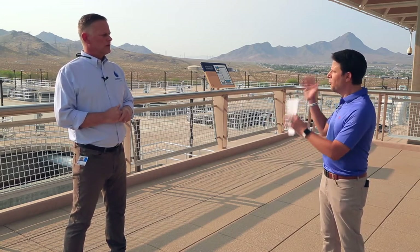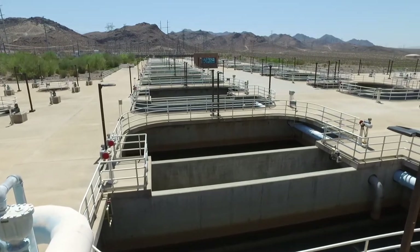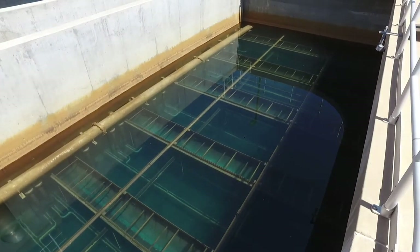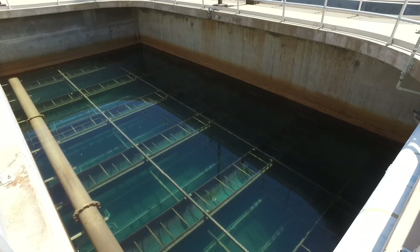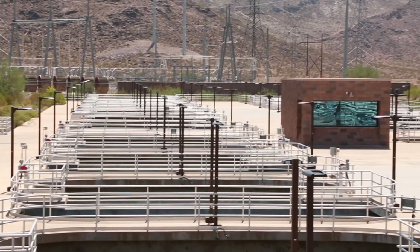Where we're standing is the final step in the process — the filters. There are 20 filters here and all the water runs through them. We have 20 filters, each capable of producing about 20 million gallons per day of water. They contain about five feet of anthracite coal as filter media. In the filtration process, we remove all remaining dust, particles, and anything else — including bacteria resistant to the disinfection process. Those particles build up on the filters, so the filters have to be cleaned by backwashing, on average once a week per filter.